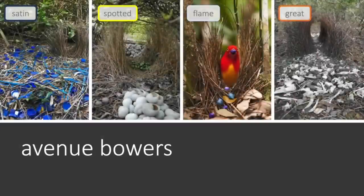The other kind of bower that different species of bowerbird build is an avenue bower, and the fundamental structure of these is the same. It's two parallel walls of sticks or grass that are placed vertically into a foundation of sticks and grasses that are laid along the ground. And again you can see the different colour palette and the locations of decorations that each species uses.